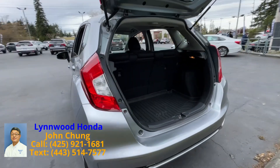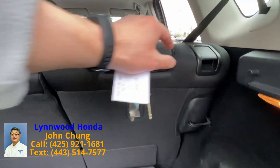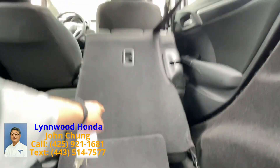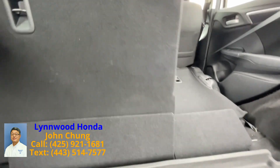The trunk area looks like this. You can completely fold it flat. The rear seats make a big cargo space over here.